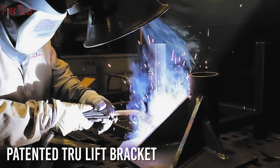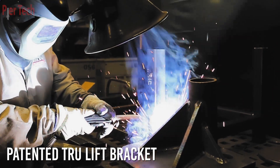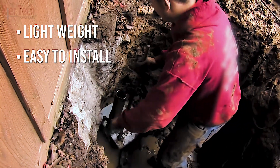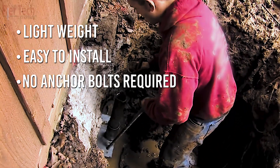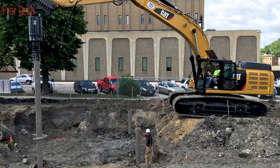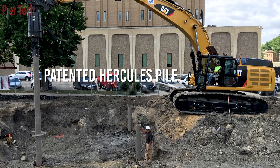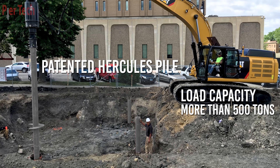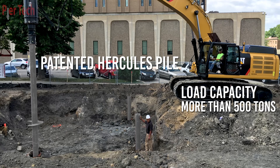Our patented true lift bracket, unlike most foundation repair brackets, is lightweight, easy to install, can be installed with or without anchor bolts, and is virtually moment free. The Peertech Hercules pile is a large diameter helical pile that delivers a load capacity in excess of 500 tons. No project is too big.